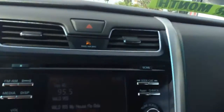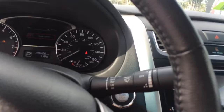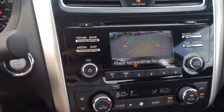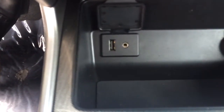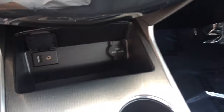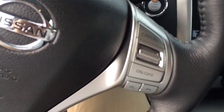It has Bluetooth for the phone. It also has the backup camera. Heated seats in the front. Of course, you do have the USB port and a power outlet up front. And it does have the cruise control.